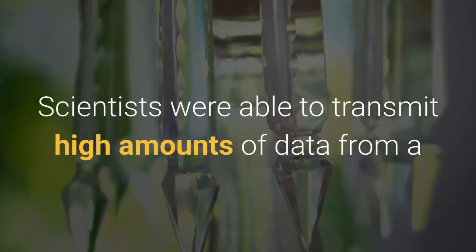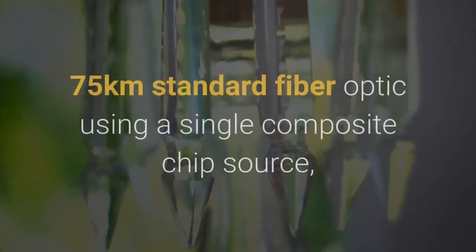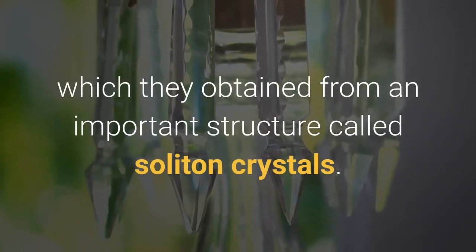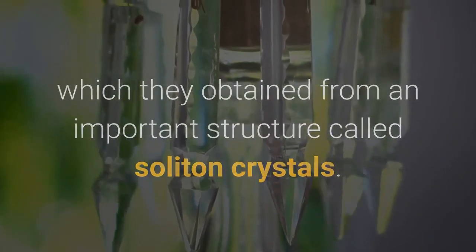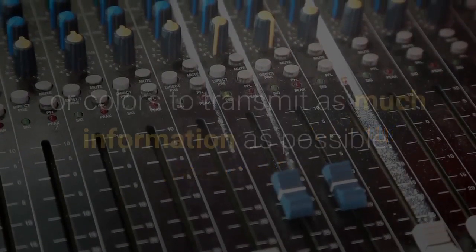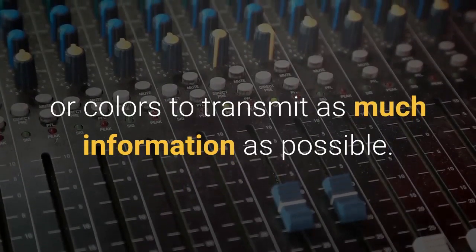Scientists were able to transmit high amounts of data from a 75km standard fiber optic using a single composite chip source, which they obtained from an important structure called soliton crystals. Data transmission networks are produced with various frequencies or colors to transmit as much information as possible.